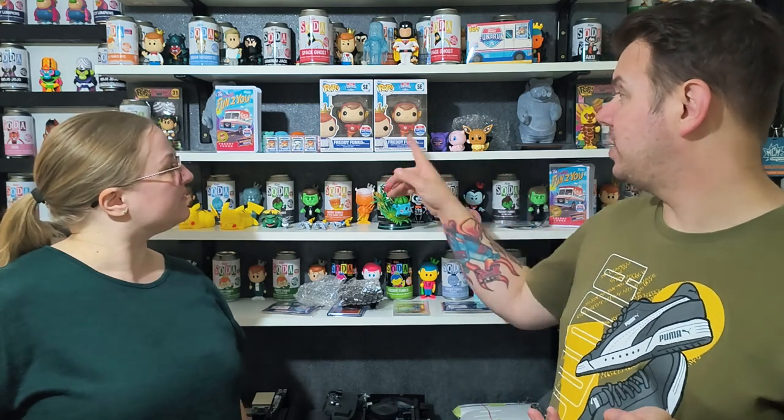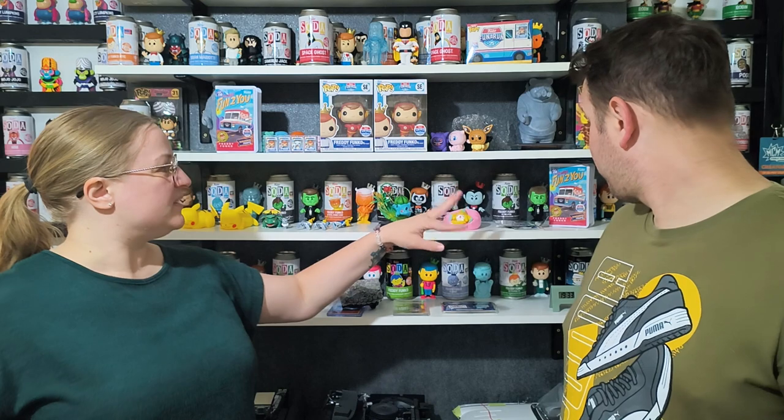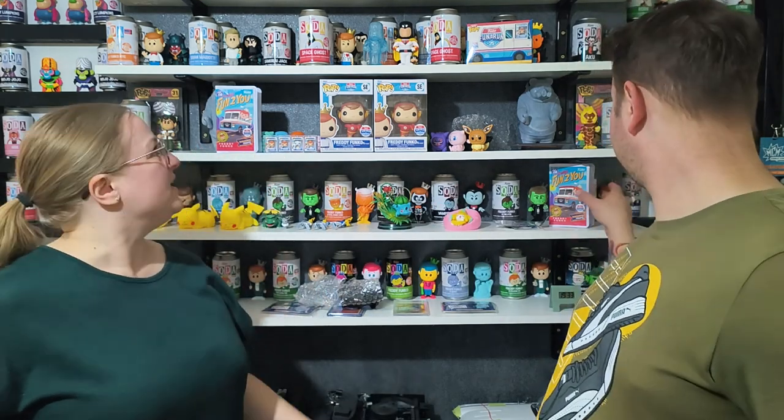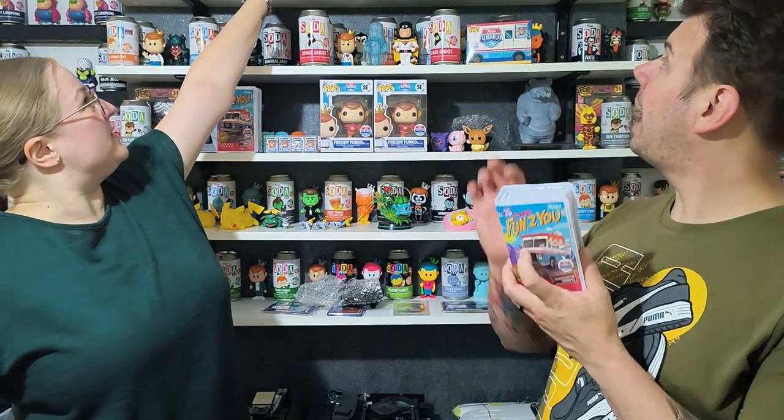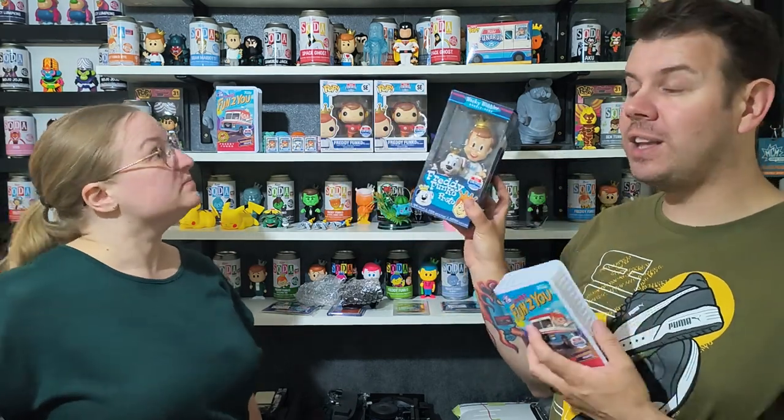For 90 pounds it sounds like a lot but once broken down there's a massive amount of stuff and it's very good value. We had three chances at chases and actually got one. There was also the wacky wobbler — which was the very first thing Funko ever released before they did Pop figures — so it's a really cool nostalgic inclusion.